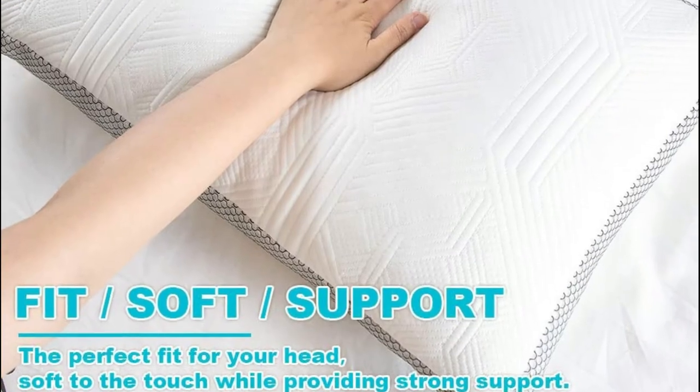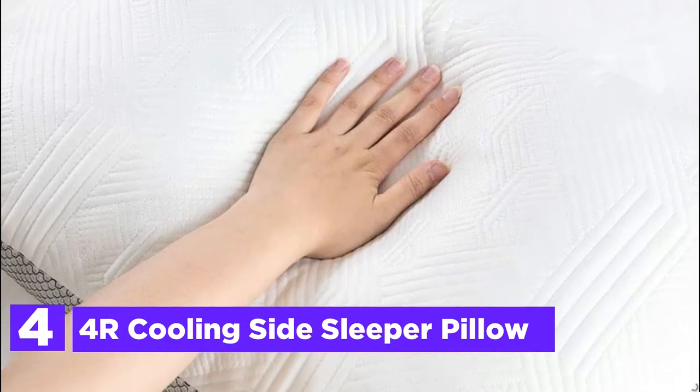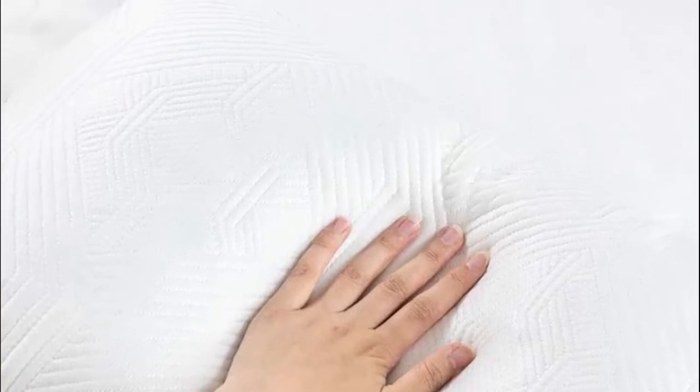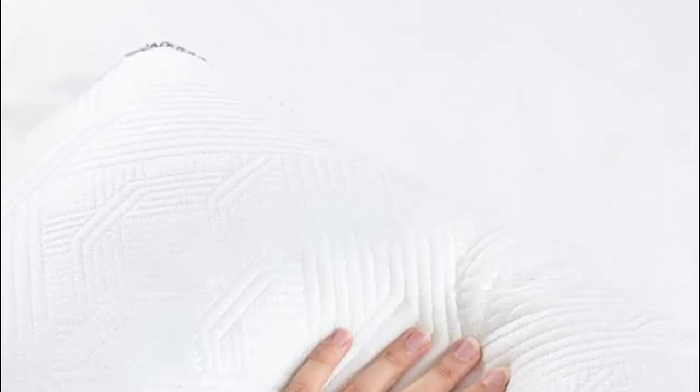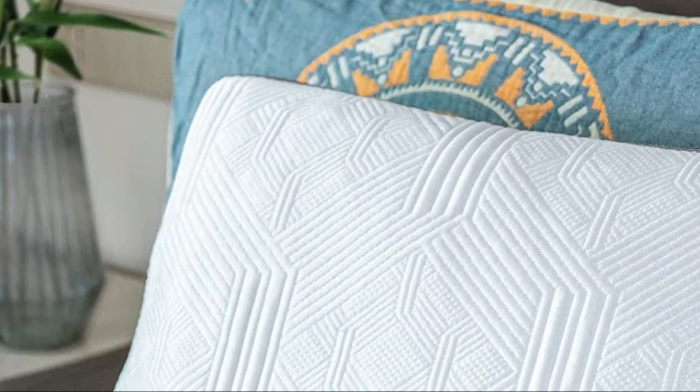At number 4, the Cooling Side Sleeper Pillow. These memory foam cushions utilize an innovative high-performance fabric certified by OEKO-TEX, combining bamboo silk, polyester, and ice line — offering cooling feel, moisture absorption, sweat absorption, the strength of polyester, and the softness and comfort of silk.